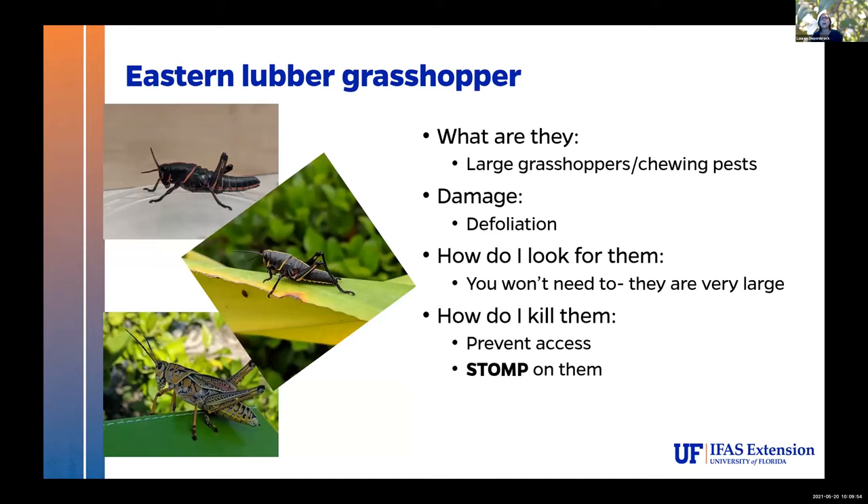Eastern lubbers are just going to happen, and unfortunately they are very damaging — they do like to eat a lot of foliage. You'll see them chewing on pretty much every plant you own. You won't need to scout for them; they're big, you're going to see them. Your best option for citrus is either preventing access — there are some tree bags that work nicely for new plantings, though they're a little pricey — or just physically removing them. How I kill them: I take them off the tree, throw them on the ground, and smush with my foot. Most birds aren't going to eat these; they've got some nasty chemistry associated with them. Just stomp them.